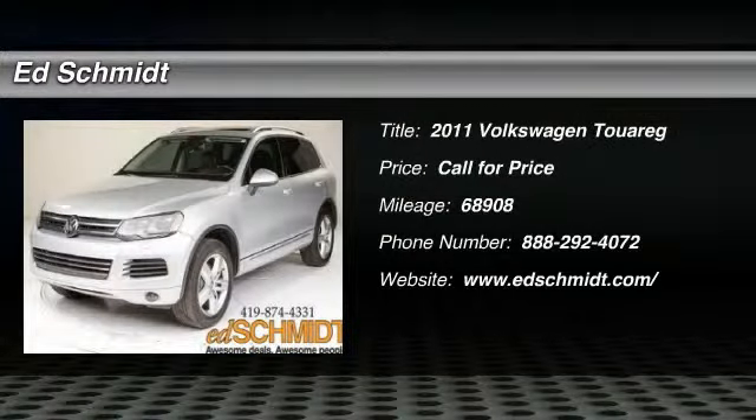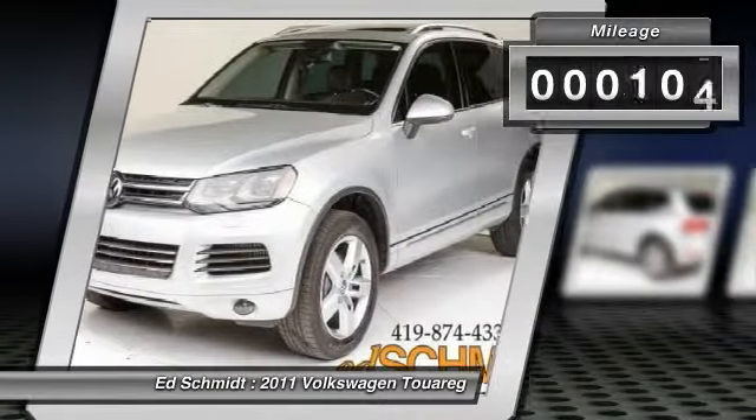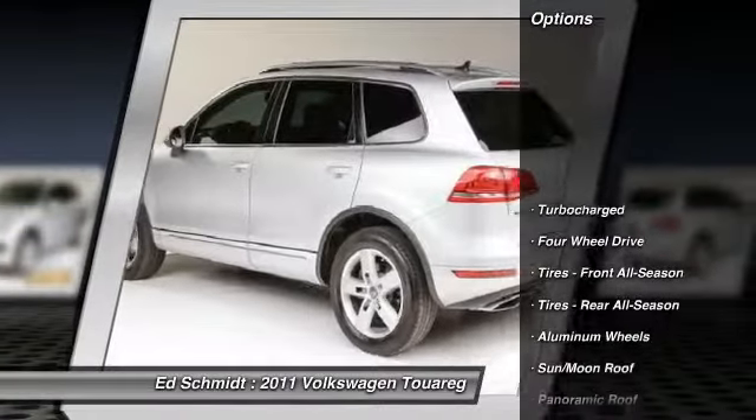The 2011 Volkswagen Touareg. With the Volkswagen Touareg Hybrid, you can take the pain away from the pump. This vehicle has less than 70,000 miles. Here are some of this vehicle's great options.